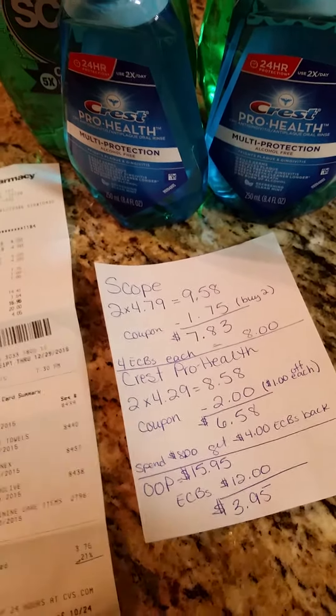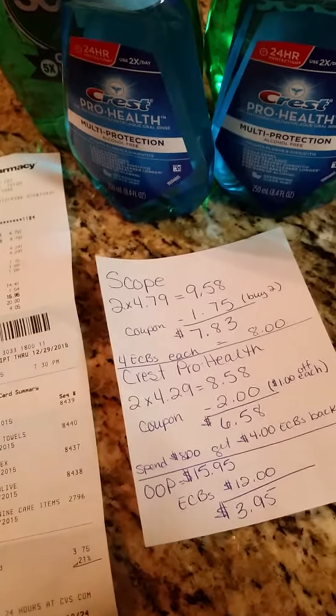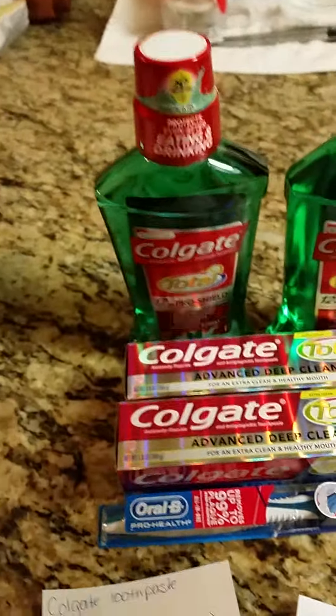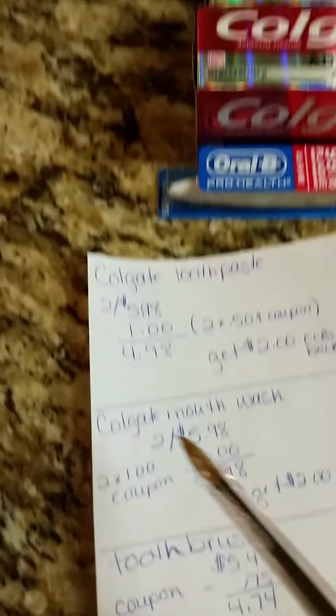My total for the first transaction was $15.95, and I came out of that transaction with $12 in ECBs.